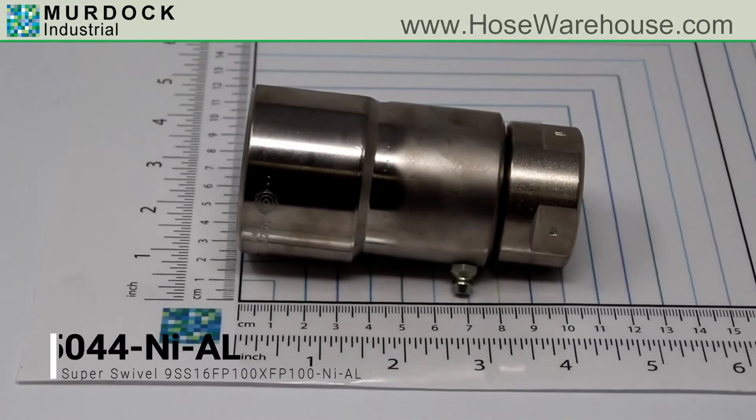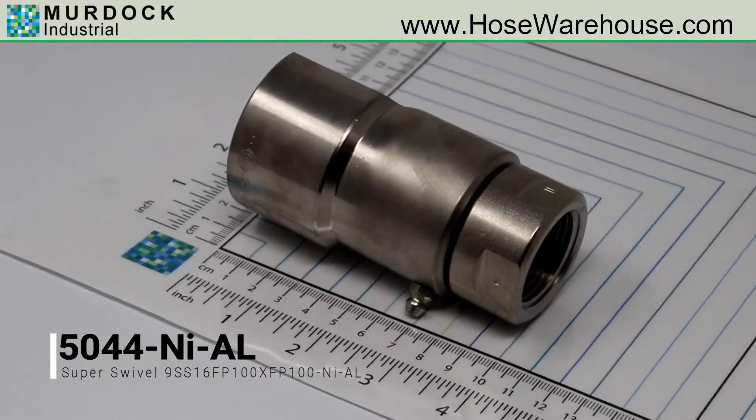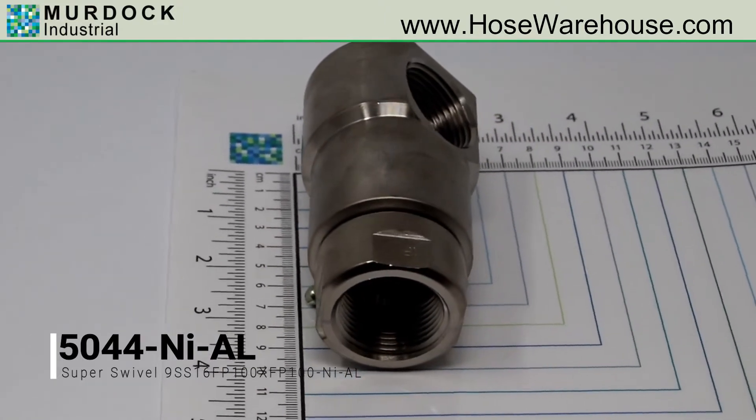This is a genuine Super Swivel part number 5044-N-I-AL. It is a 90 degree 1 inch female pipe by 1 inch female pipe thread full time live swivel for 4000 pounds per square inch.